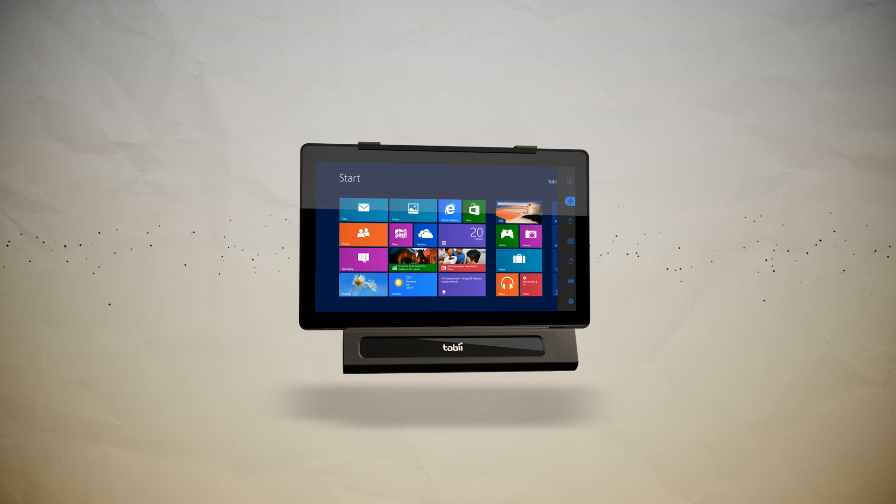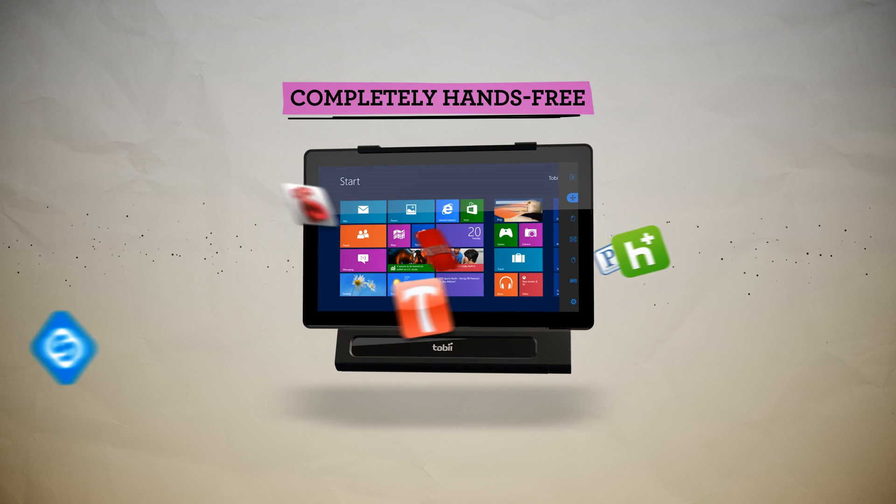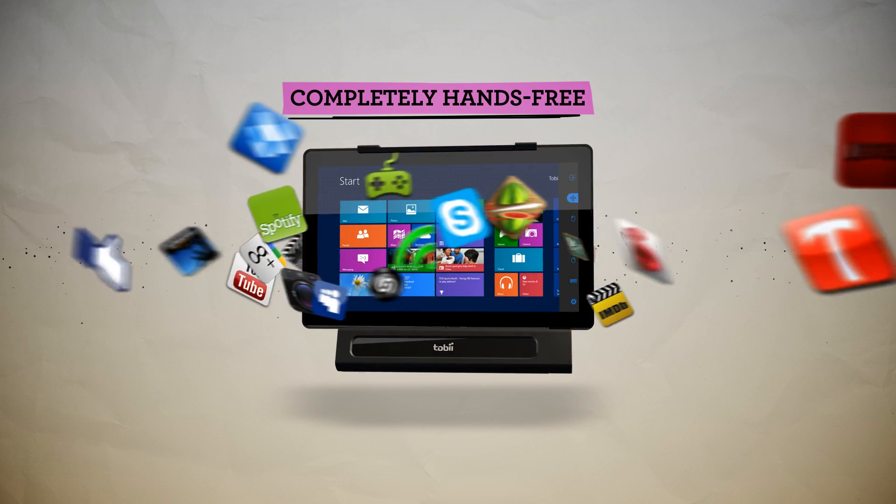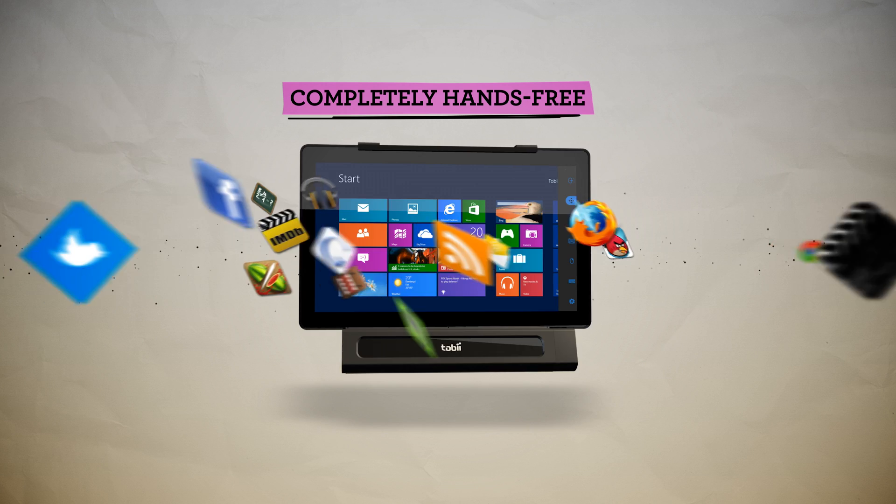The Tobii iMobile allows for completely hands-free access to Windows 8 apps, internet, movies, music, e-books, social media, games, and more.